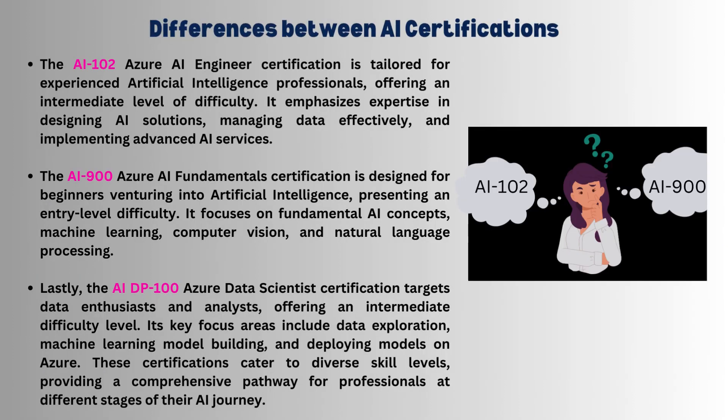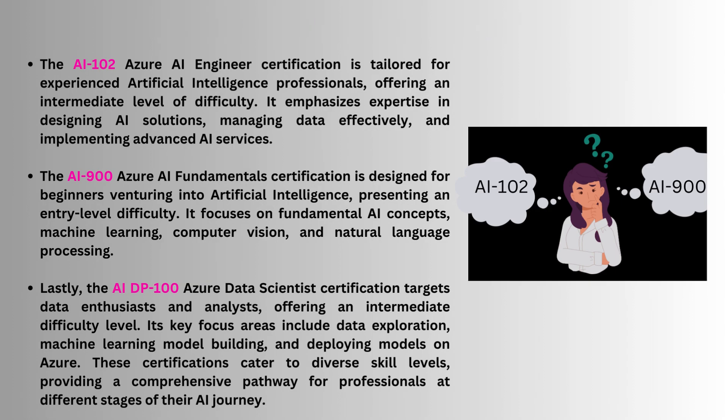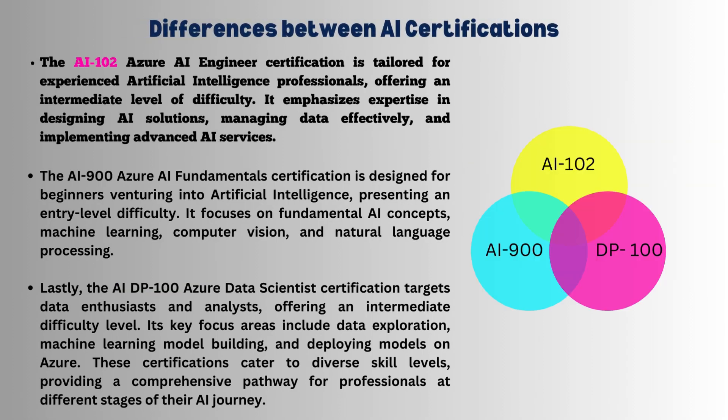Comparison of Microsoft AI certifications. Whether you are a beginner or a seasoned pro, we've got you covered. AI-102 is your AI engineer certification. The target audience is experienced and advanced AI professionals, with an intermediate difficulty level. Focus areas include AI solution design, data management, and advanced AI services.